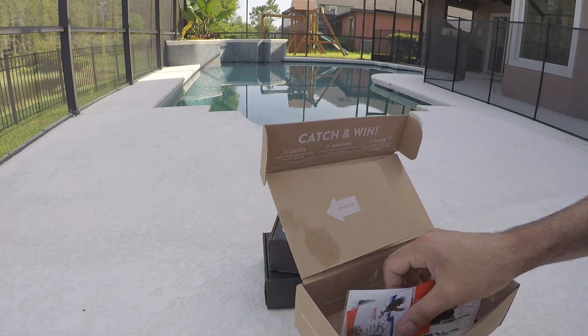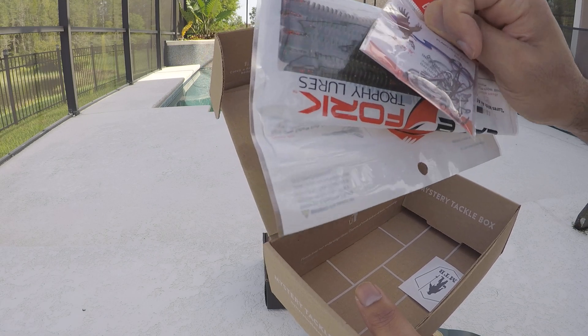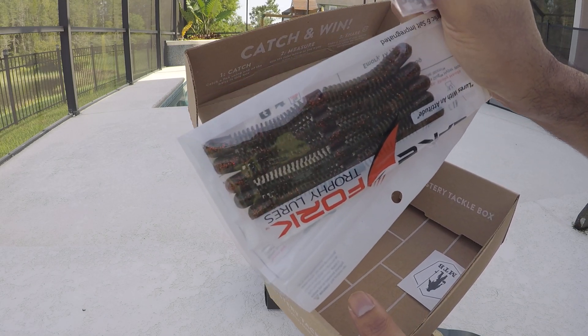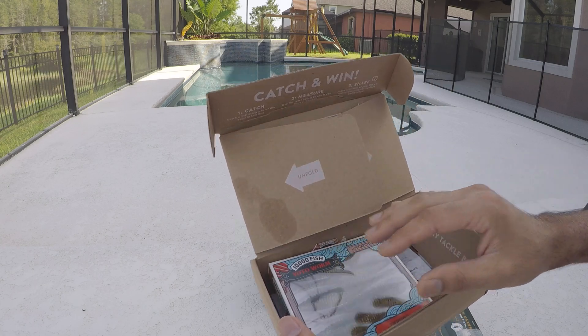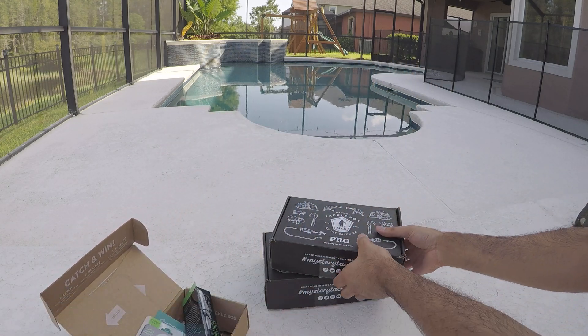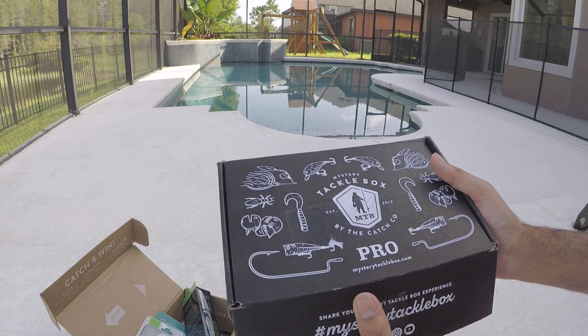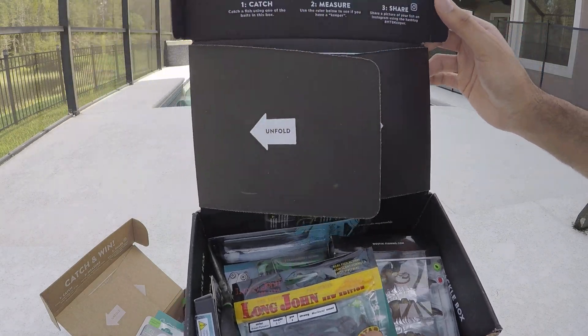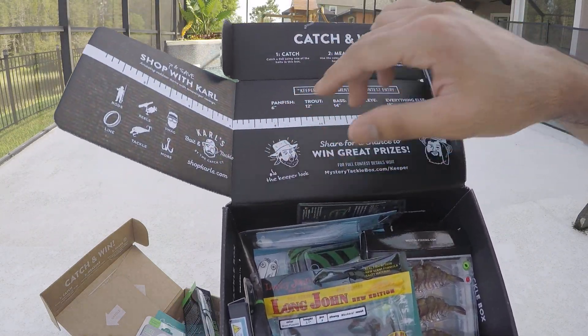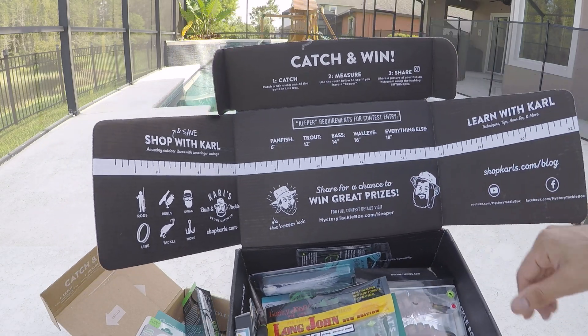Look at this — the Tickle Yodo Worm. We also have a few different things: hooks and this worm. Moving on to the other boxes — this next box is the pro edition for saltwater fishing, I guess, and it has a scale.